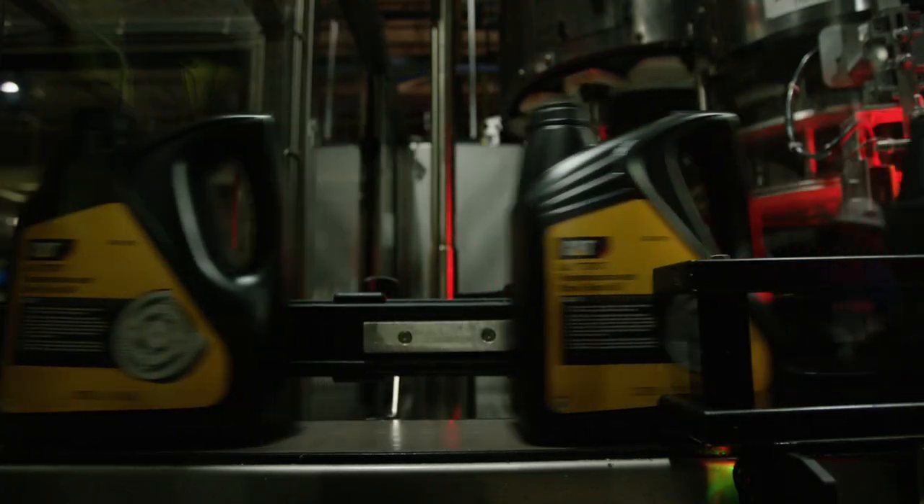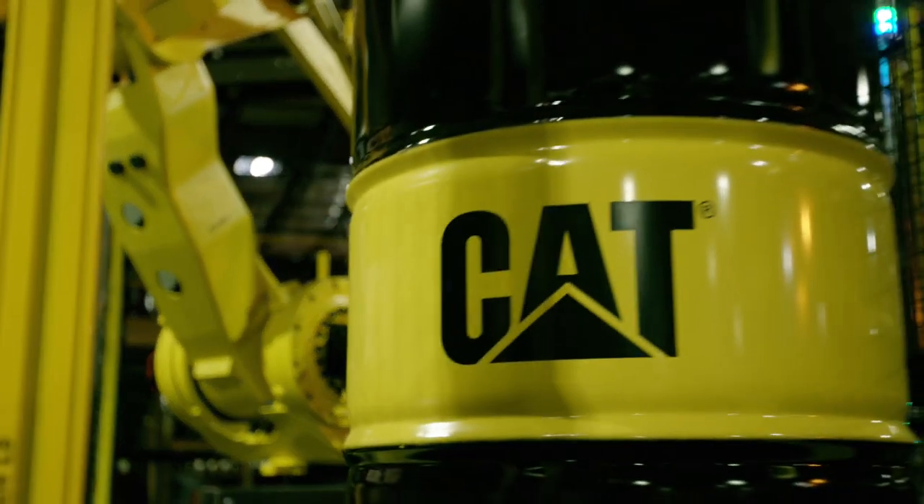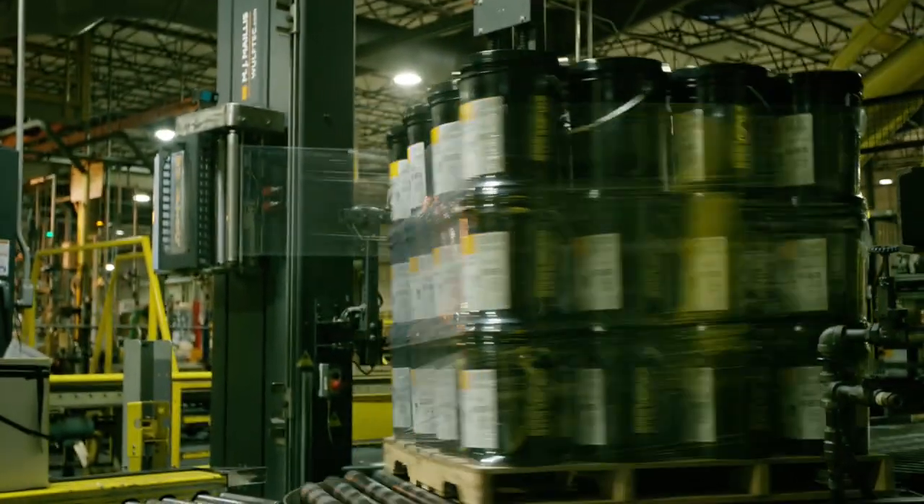We have been a leader driving for better fluids in the market for the past 30 or 40 years. We have leadership there, we know what's needed, we know what makes an oil robust, and that's what we designed for.